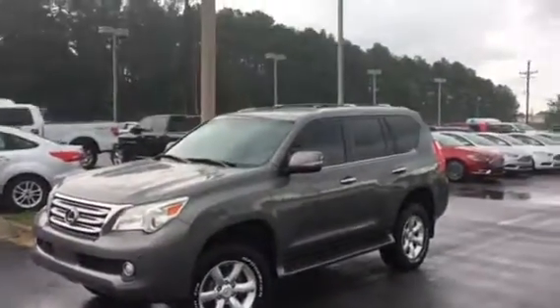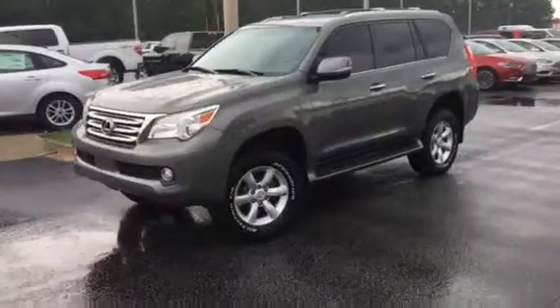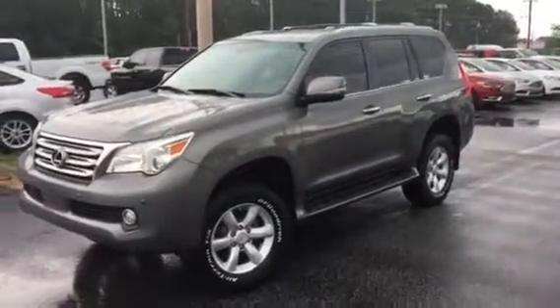Good afternoon. This is Adrian Moore, Loganville Ford. Here's that 2010 Lexus GX460 SUV. Let me tell you, this Lexus is in excellent condition. Fully loaded GX460.